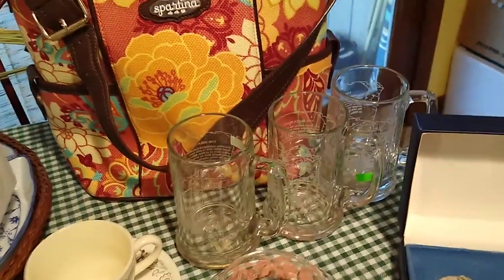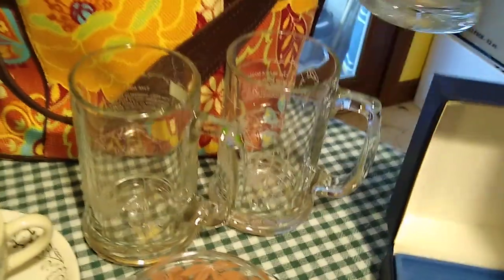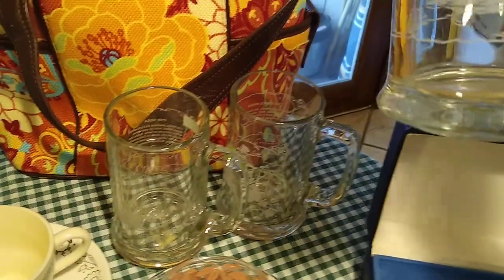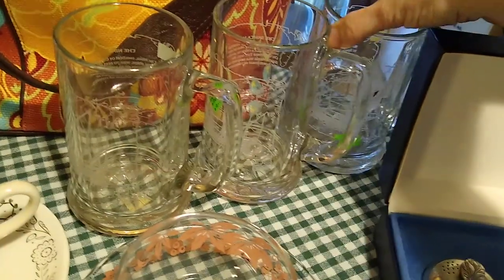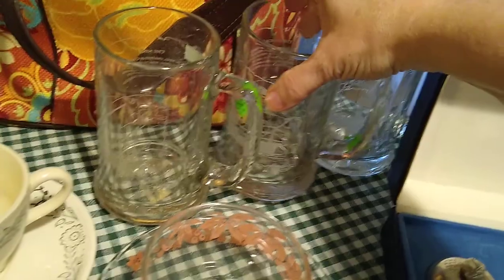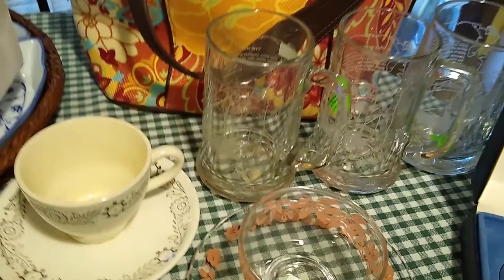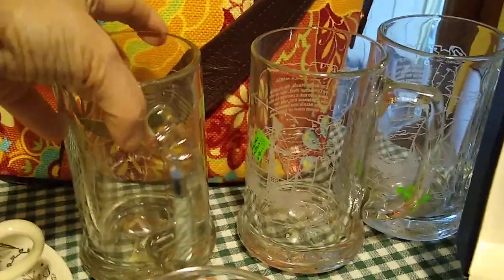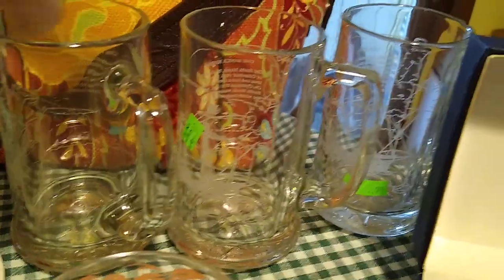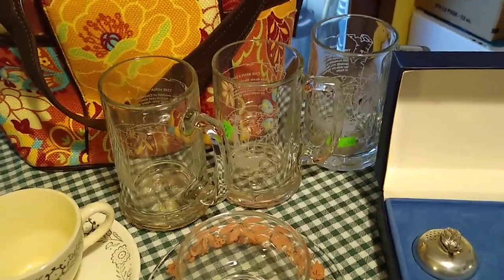I picked up a few more — I figured out that they are Long John Silvers. This one is the Pinta, and then the Santa Maria, and the Nina. I got them each for a dollar, and I would probably let my husband keep them, but if I were to sell them, they would sell between $6 and $10 a piece. I think his collection should be complete now.